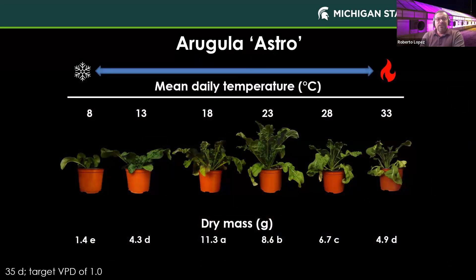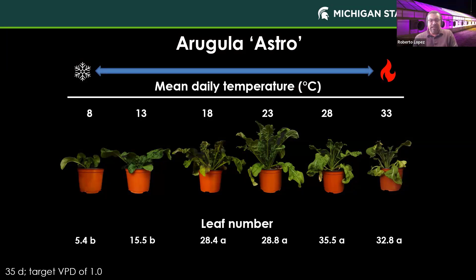Looking at arugula, grown at a range of temperatures from 8 to 33°C, we see the influence on dry mass. Both visually and in dry mass measurements, at temperatures above about 20°C we start to see a decrease. But with leaf number, we actually level off between 18 to 23°C. Although we have more leaves at 28 and even 33°C, the overall quality of the crop begins to decline. That's another trade-off to consider when it comes to development.